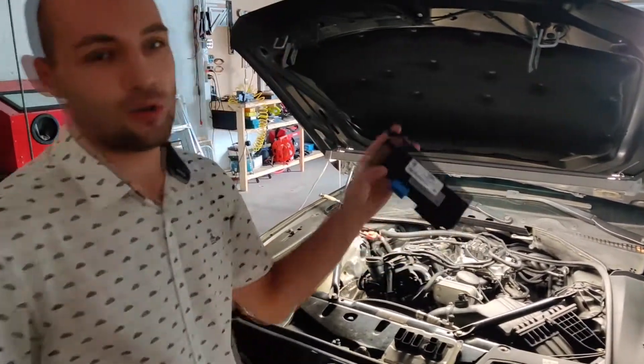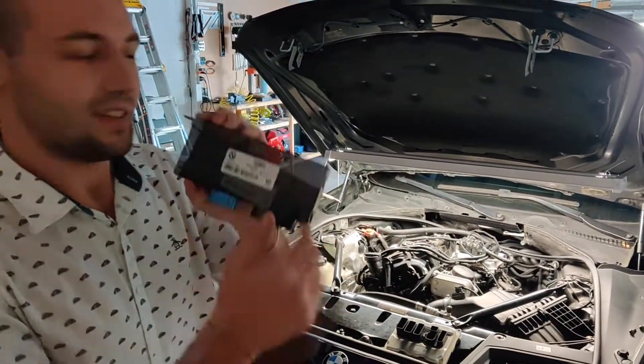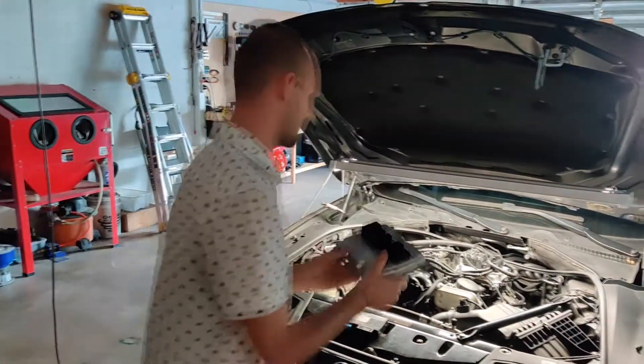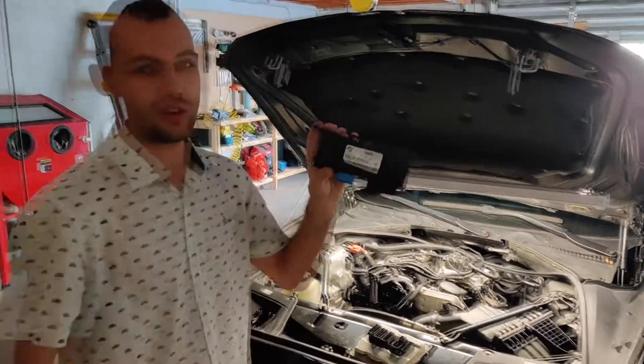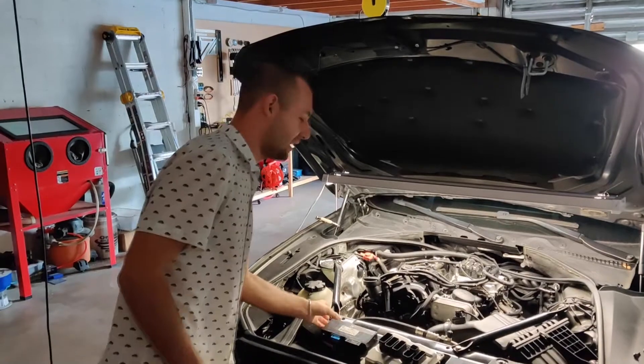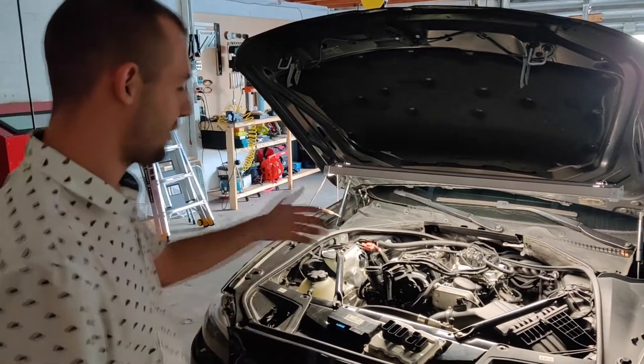He broke the gateway module. He was trying to update the engine control module - that looks like this, located right here - and instead broke the gateway module. It's a computer that handles all communication in the vehicle.